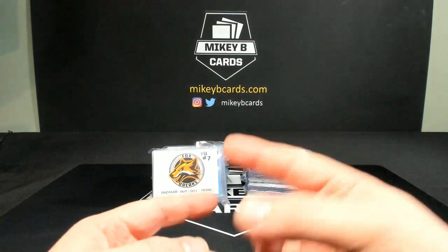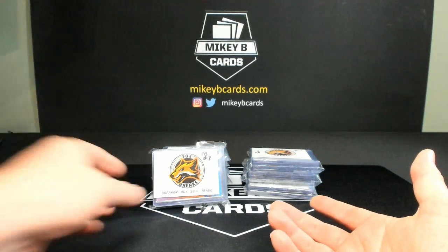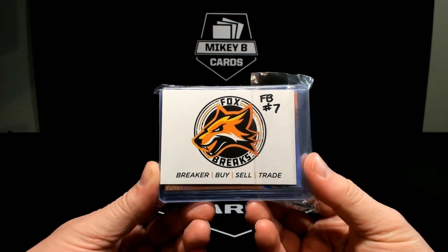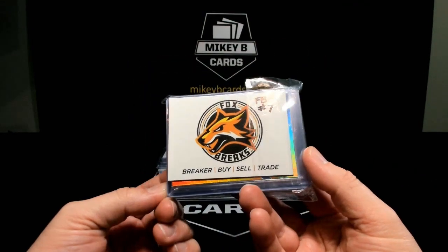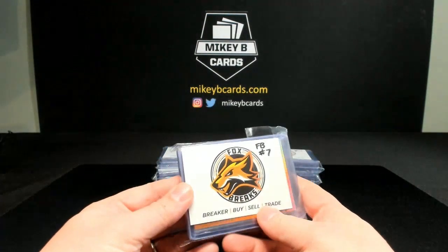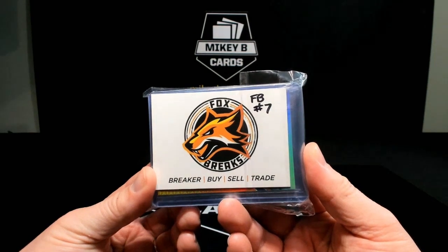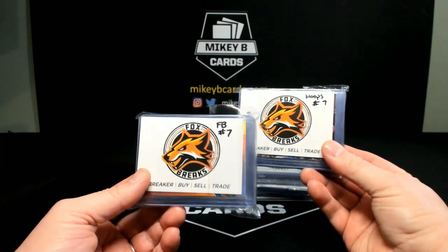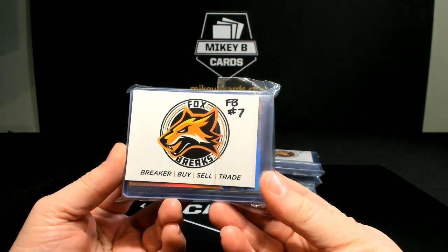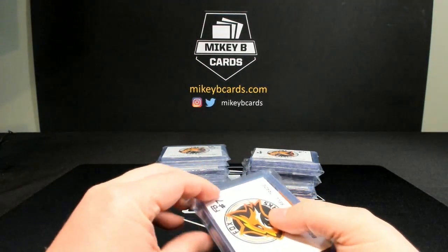What's up everybody, it's Mikey B of Mikey B Cards here for another product review video. This one's going to be a little different than a typical box break video because I picked up a couple of fire packs from my friend Mark at Fox Breaks. I'm pretty excited to rip it. I asked if it would be okay to make a video and he said absolutely. I was able to get three packs in both football and basketball. The total cost for all six packs was 75 bucks, so it comes out to a little bit over 12 bucks a pack including shipping.